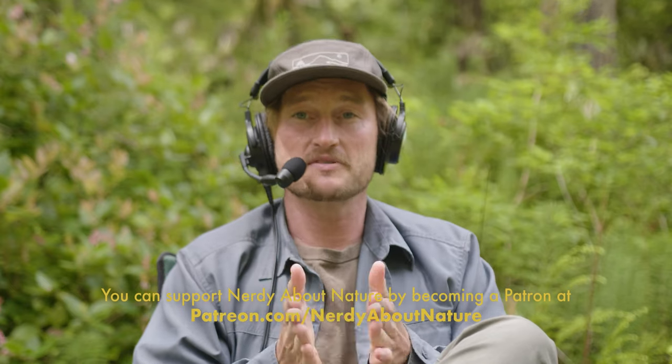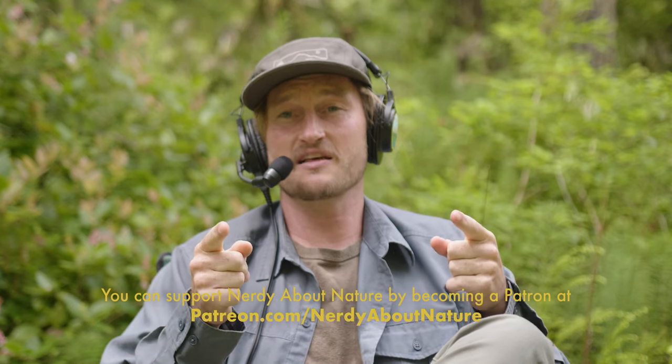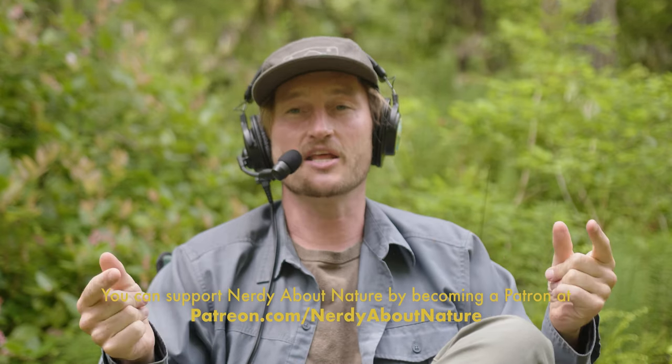Before we get into this, I just want to take five seconds to do a quick shout-out to all my Patreon supporters. This whole Nerdy About Nature project is a passion project that aims to inspire and educate people about the world around us, so we can create a better world for everybody, and none of it is possible without support. You can learn more and become a patron at patreon.com/nerdyaboutnature. Now with all that said, let's get nerdy with Julia Huggins.